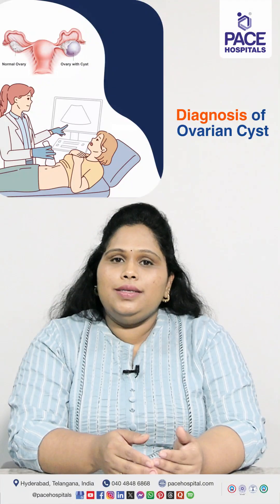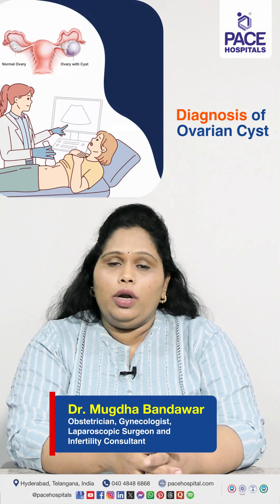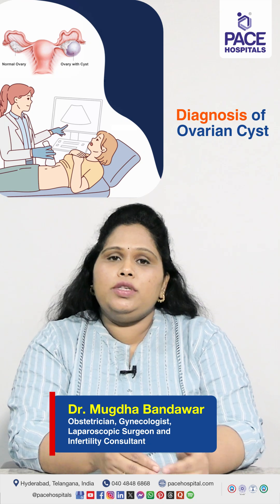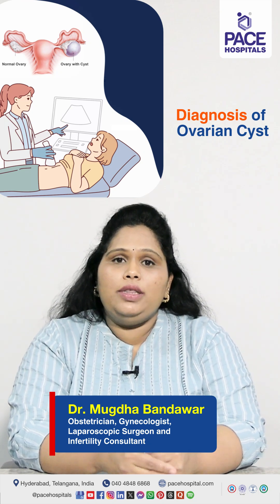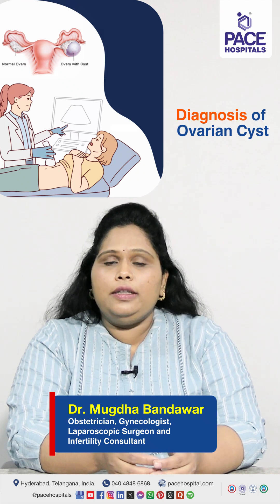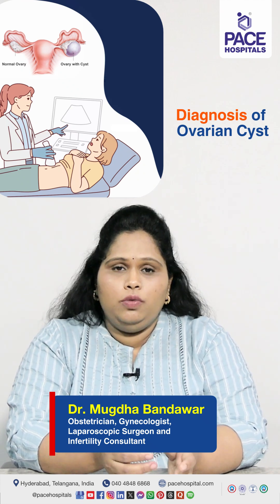Ovarian cysts are generally not symptomatic, so they are incidentally found when investigating for some other problems. But when a patient comes with symptoms like irregular periods or anything similar, we go for the most basic investigation, which is ultrasound.